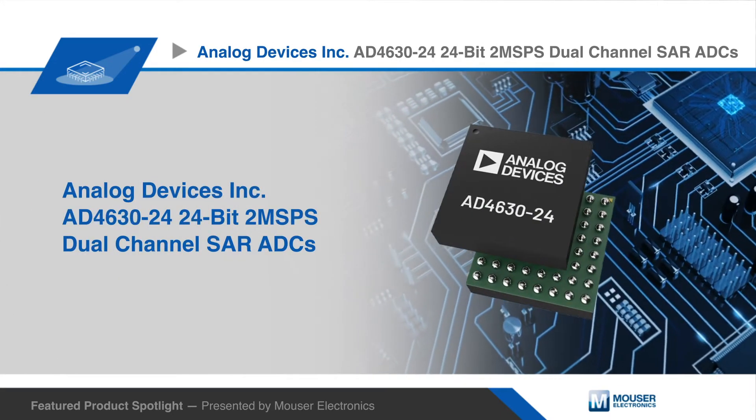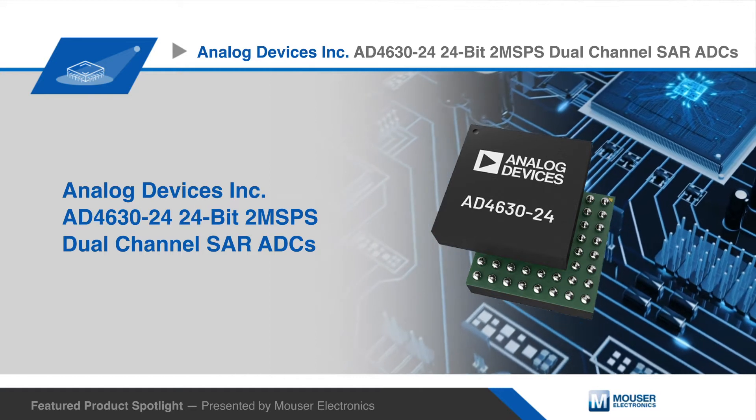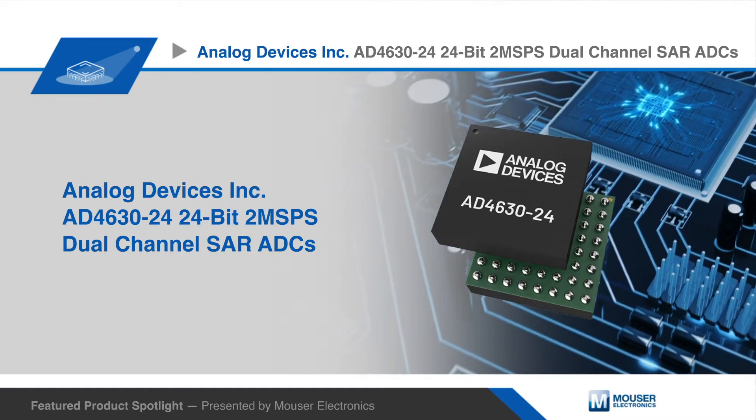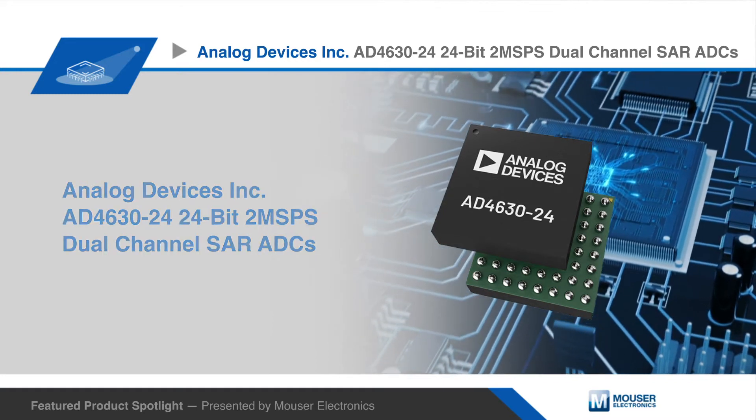Analog Devices AD4630-24 is a two-channel simultaneous sampling, easy drive, two mega samples per second, successive approximation register analog-to-digital converter.